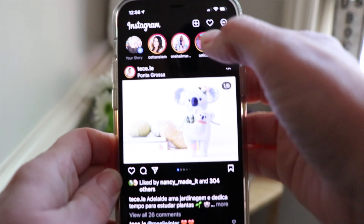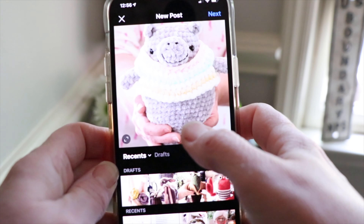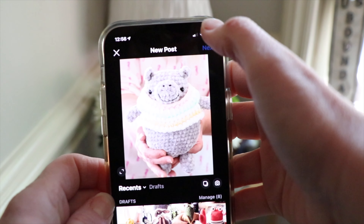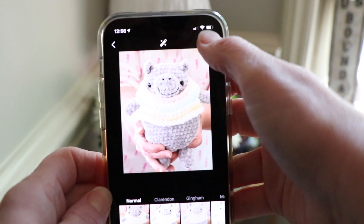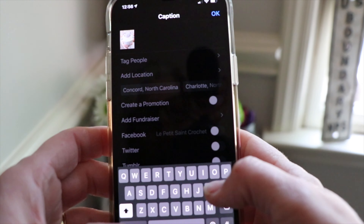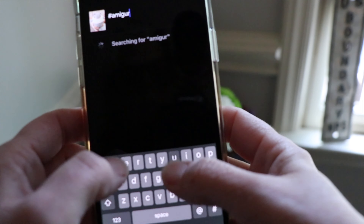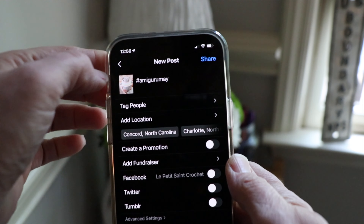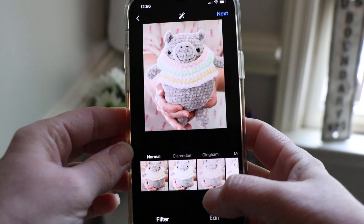You can go ahead and get those posts ready and save them as a draft in your Instagram account. I think that's a really great way — you can get your captions done, add your hashtags, do all of those things in advance so that on that day all you have to do is push the share button. I hate trying to come up with captions and hashtags the day I'm going to post, so I think that's a really, really good resource.